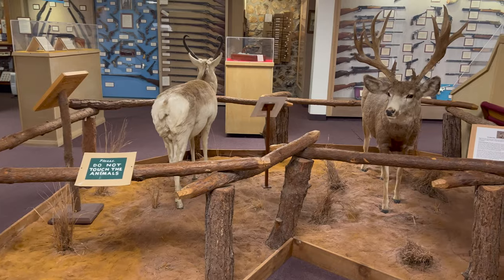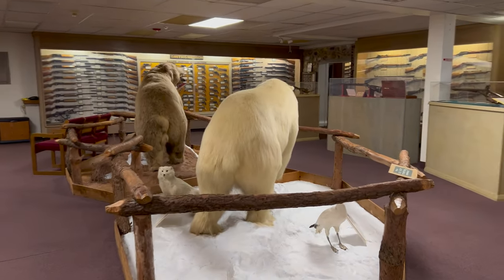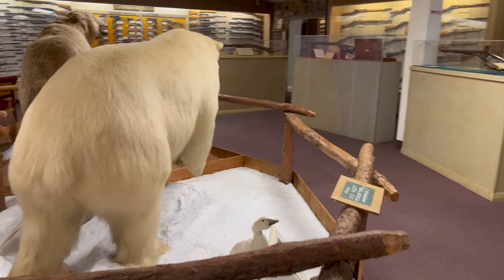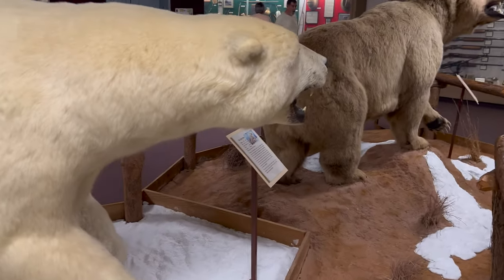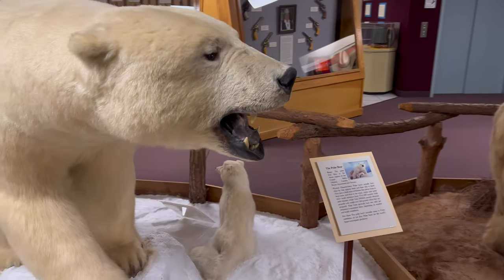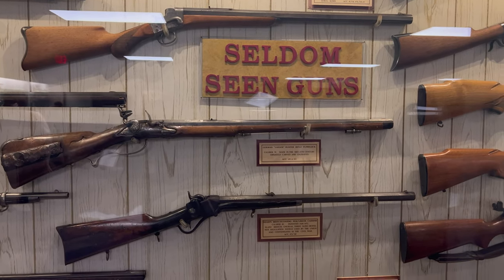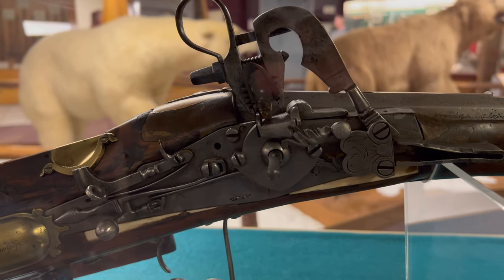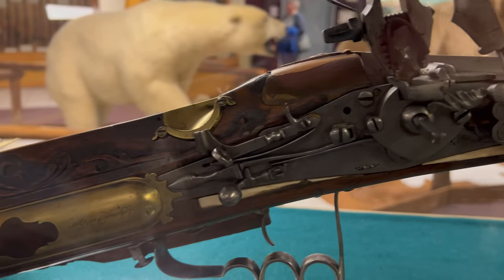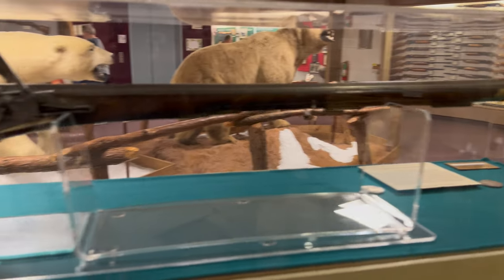Now let's go upstairs. Can you imagine being this close? That was an actual living, breathing bear. Look at the mechanics. It's pretty cool.